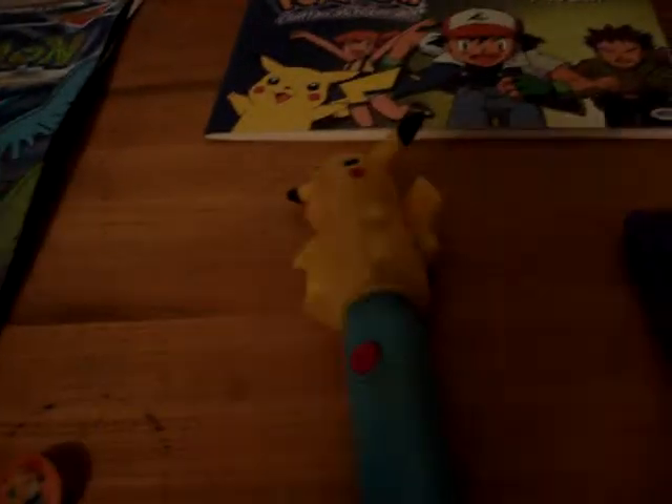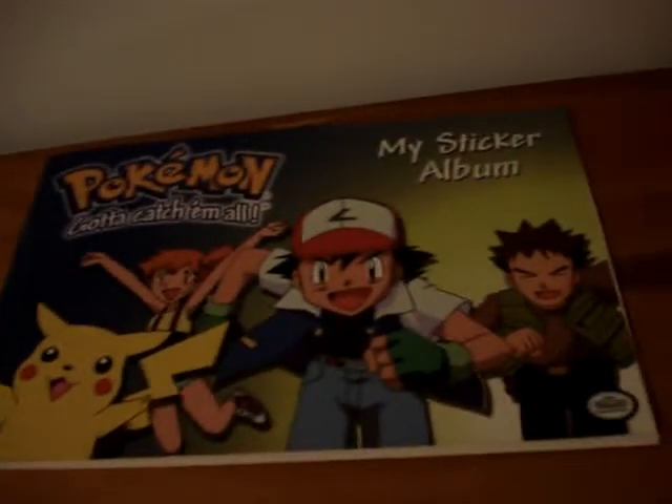The Pikachu lollipop spinner — put the lollipop right there — definitely needs some new batteries though. And the Ash and Pikachu button.